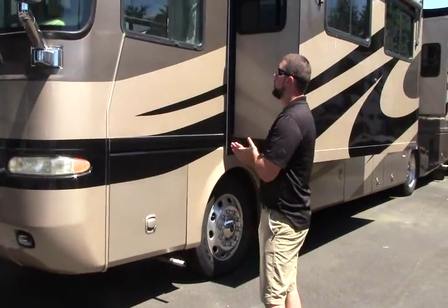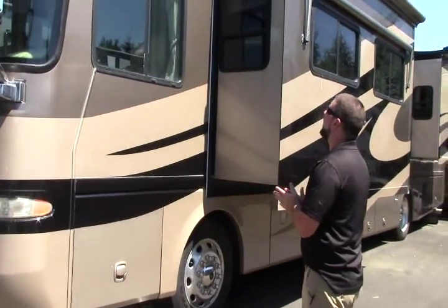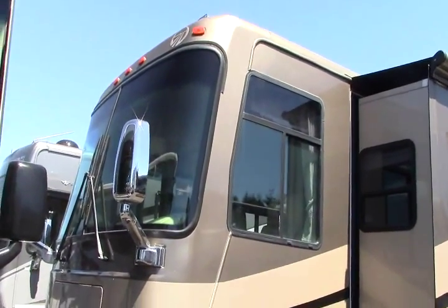Hey guys, Aaron Sparks here at Johnson RV in Sandy, Oregon. We're home of the premium pre-owned Superstore. Today we're going to be taking a look at a 2005 Monaco Diplomat 40 PDQ.